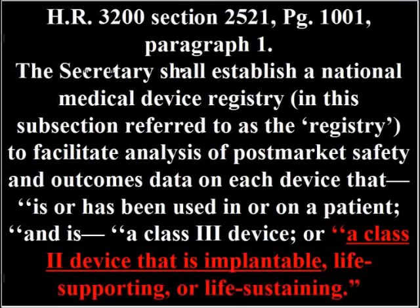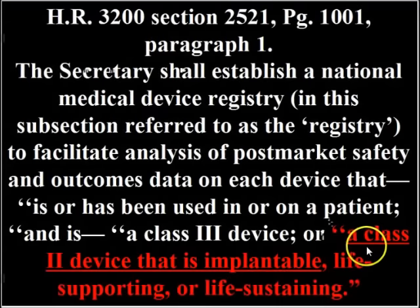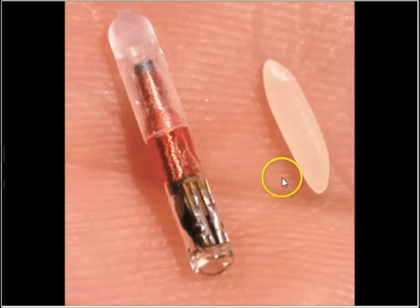Now what was in the other bill? That was HR 3200, and it had the same wording — a class two device that is implantable, life-supporting, life-sustaining. They've since taken out the word 'implantable' and made it vague, saying 'class two device,' but even though it's vague, it still means the same thing as a class two device that is implantable. That was in their actual bill, and implantable goes back to the chip.